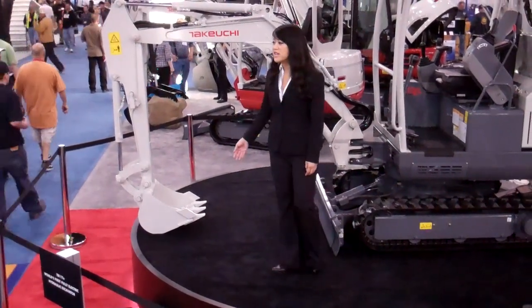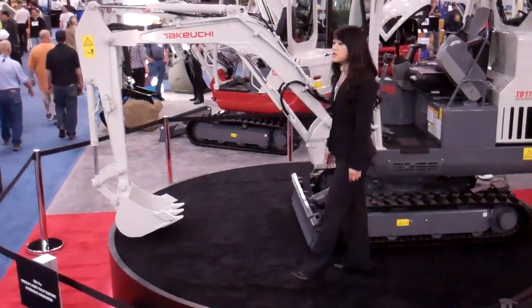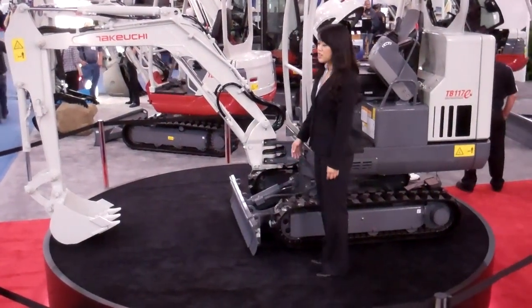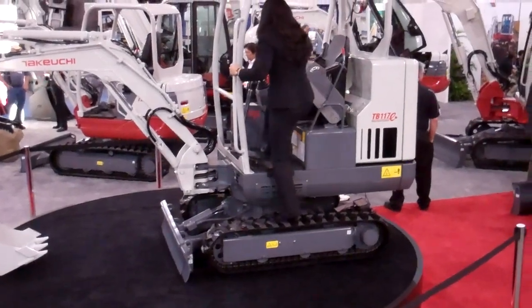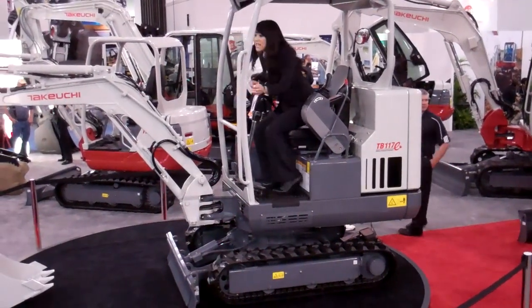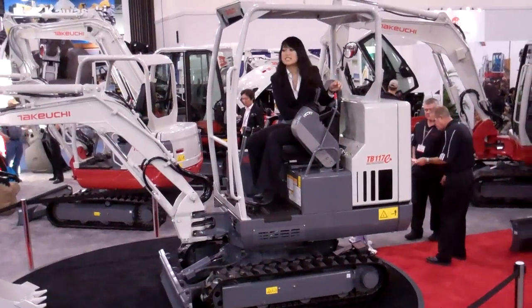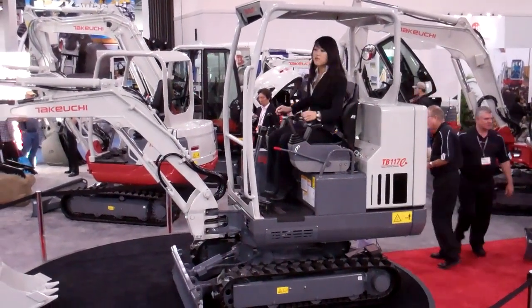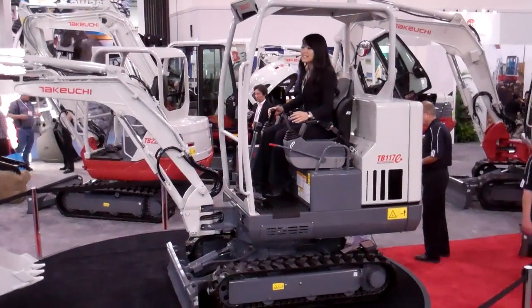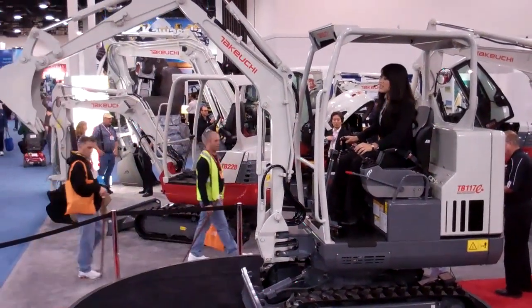This one-of-a-kind unit uses lithium-ion batteries, which run up to six hours fully charged — six hours of uninterrupted production with a performance that compares to engine-powered machines of the same size. The TV-117E has a bucket breakout force of more than 4,000 pounds and a dig depth of 7 feet. This green machine is made to work hard.